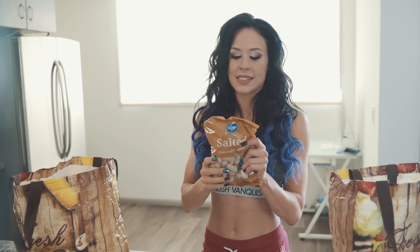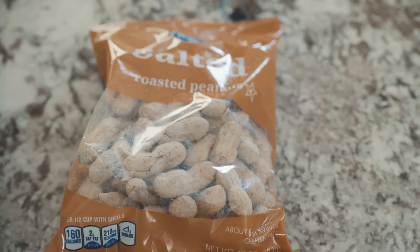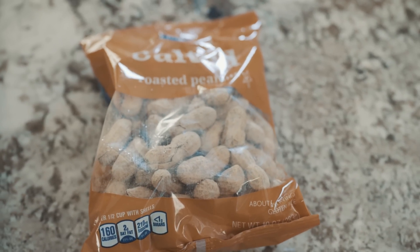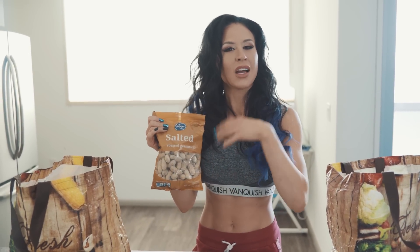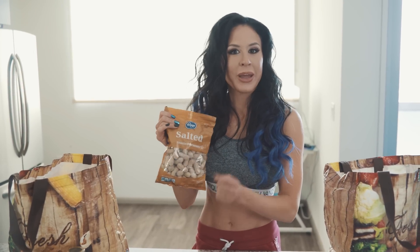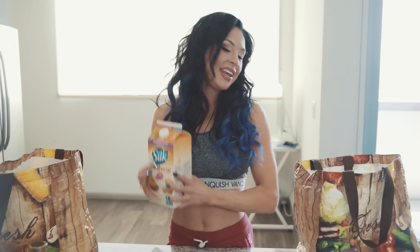Peanuts — I love peanuts. I got the kind with the shell, so they'll taste a little fresher in my opinion, and it will also kind of prohibit me from overeating. If they're already out of the shell it's easy to keep going, but I think it's fun to actually shell them and eat them.